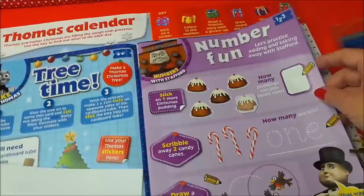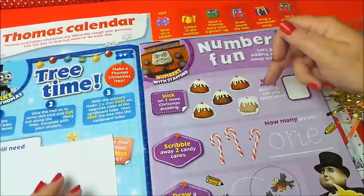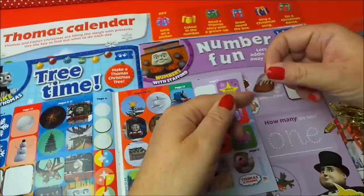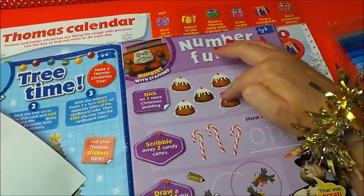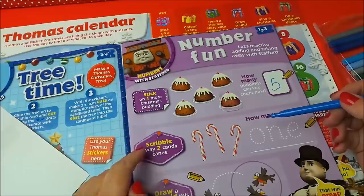Now we have Number Fun - numbers with Stafford. So let's practice adding and taking away with Stafford. Stick one more Christmas pudding - so we need to find our Christmas pudding. Here it is - delicious it looks too, with a cherry on the top and lots of icing. How many puddings can you count now? So we've got one, two, three, four, five - so let's write that number in the box. Going to be writing with blue this time. That's the number five.